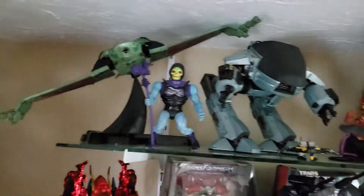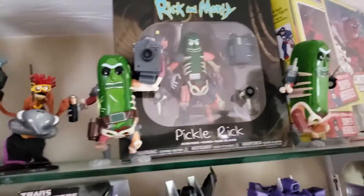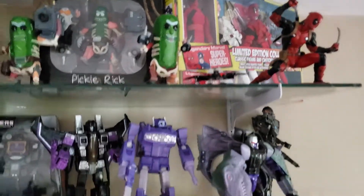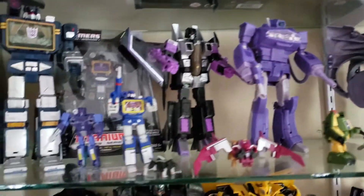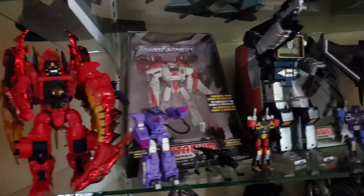That's from Star Trek VI — great figure. Pickle Rick, great figure. Deadpool, fantastic. I leave a lot of the stuff in the box just because I like the display and the artwork a lot of times. And with all the pieces, I'll lose them and everything. So as displays most of the time, I'll just leave them in the box.